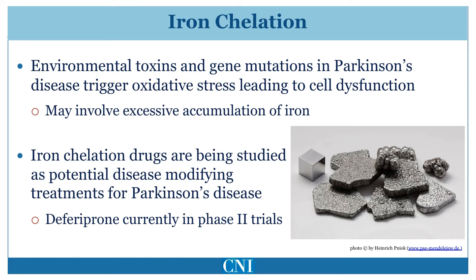As a result, removal of iron might potentially slow the progression of Parkinson's disease. The use of deferiprone, an iron chelating drug, is currently being studied in Phase II trials. Preliminary results suggest that the use of deferiprone in early Parkinson's disease might slow progression.